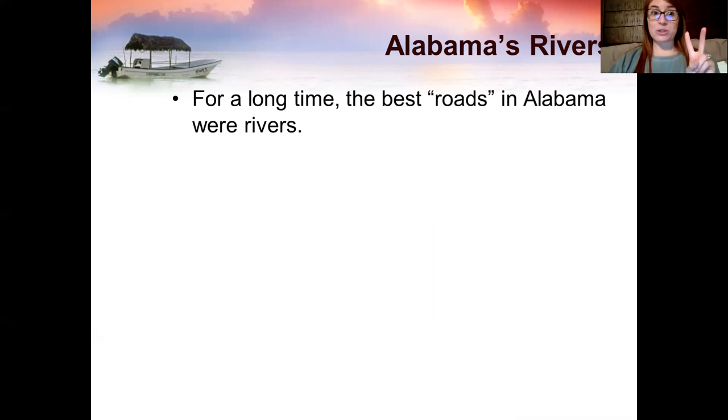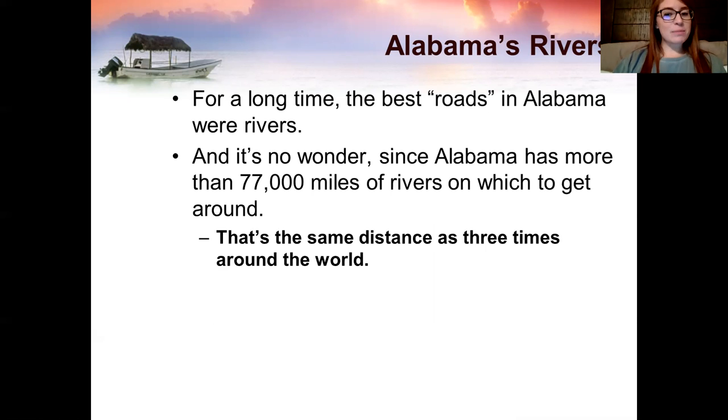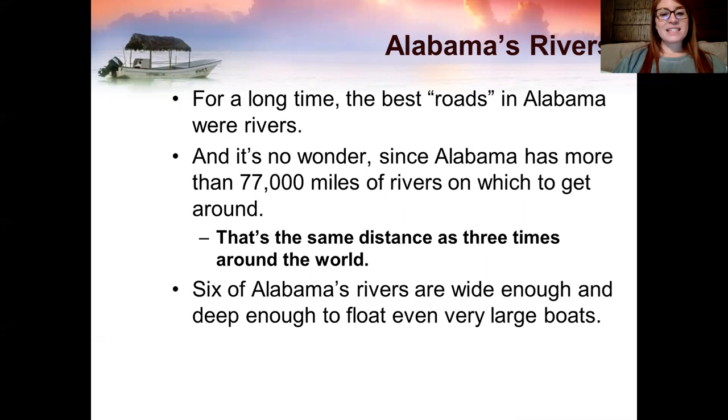For a long time, the best roads in Alabama weren't actually roads — they were rivers. And it's no wonder, since Alabama has more than 77,000 miles of rivers on which we get around. That's the same distance as three times around the world. Six of Alabama's rivers are wide enough and deep enough to float even very large boats.